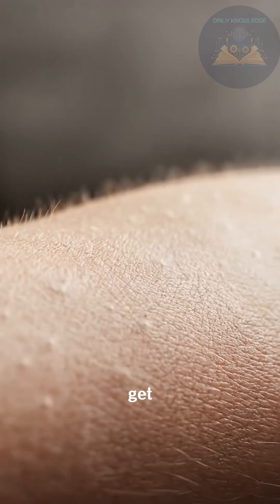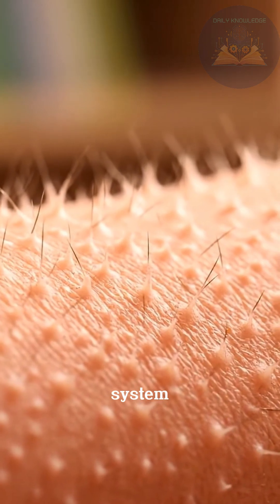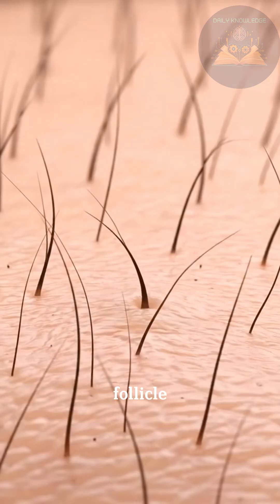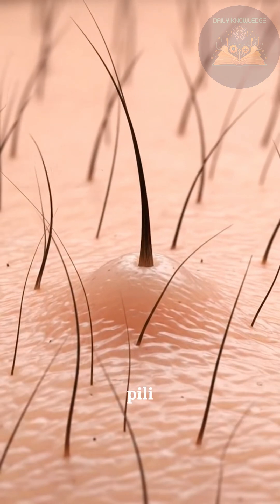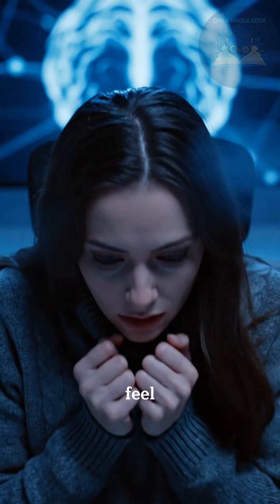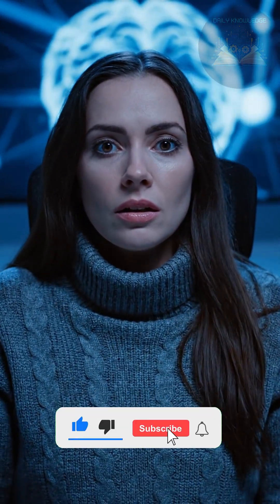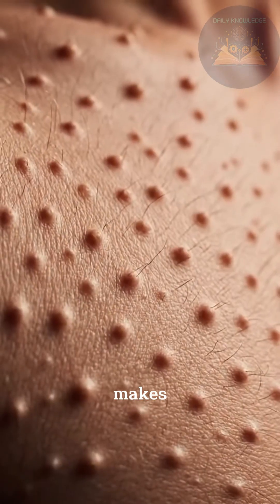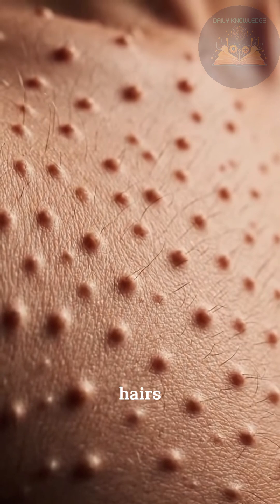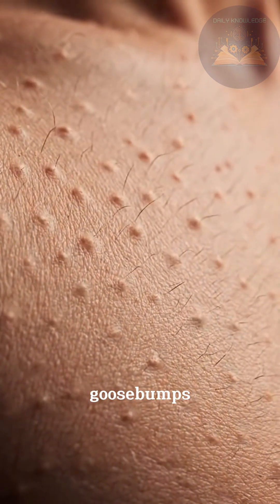Why do we get goosebumps? We get goosebumps because of an automatic reaction controlled by the nervous system. Each hair follicle in your skin is attached to a tiny muscle called the erector pili muscle. When you feel cold or experience strong emotions — fear, excitement, awe — your brain activates the sympathetic nervous system. This makes the erector pili muscles contract, pulling the hairs upright and creating small bumps on the skin — what we call goosebumps.